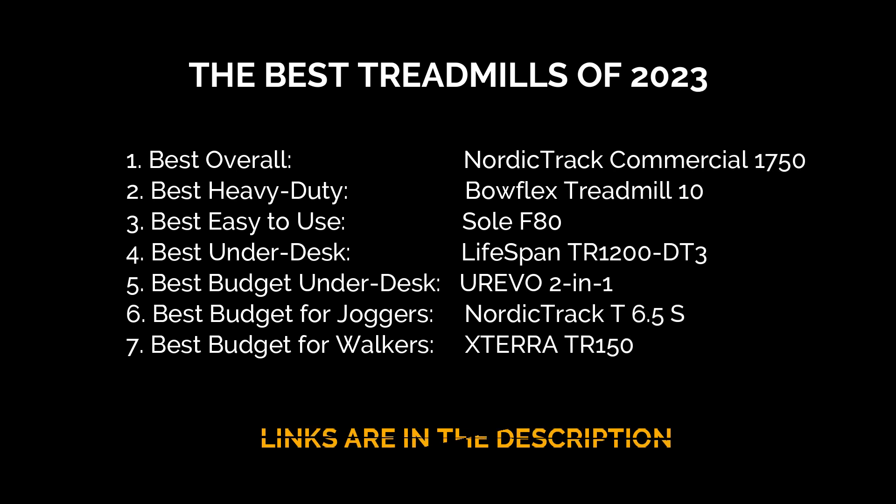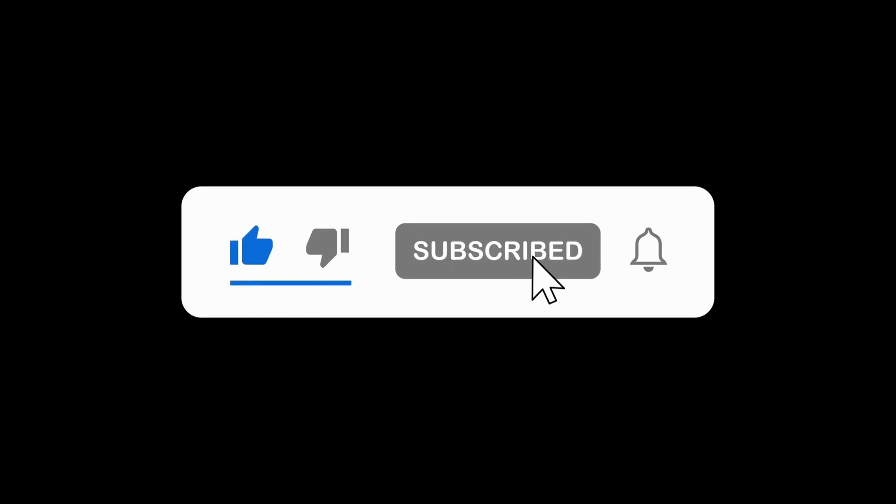If you found the perfect match for your fitness journey, check the links in the description for exclusive deals. And don't forget to hit the like button, subscribe, and ring that notification bell to get more fitness recommendations.